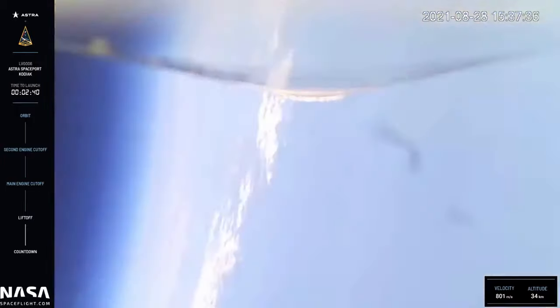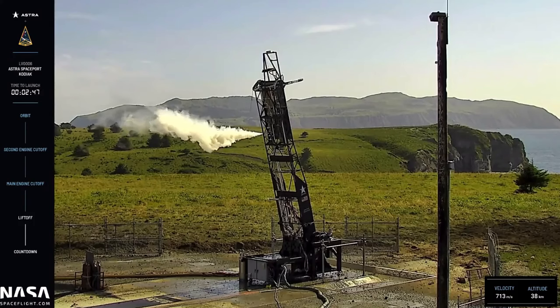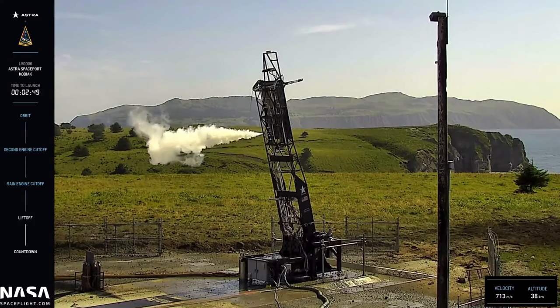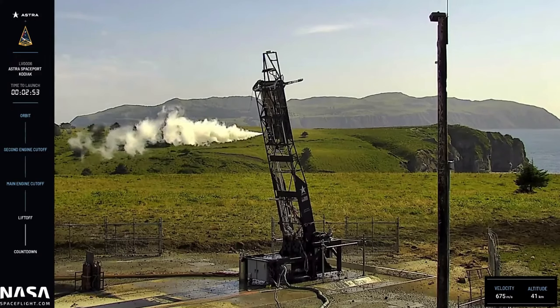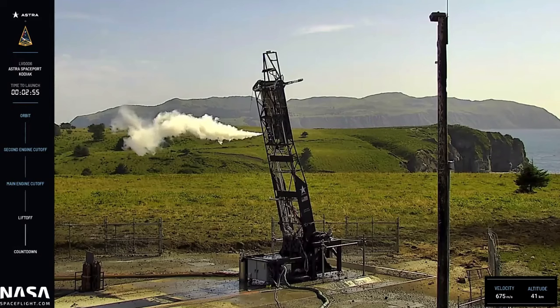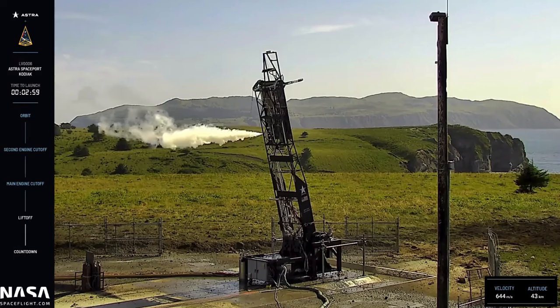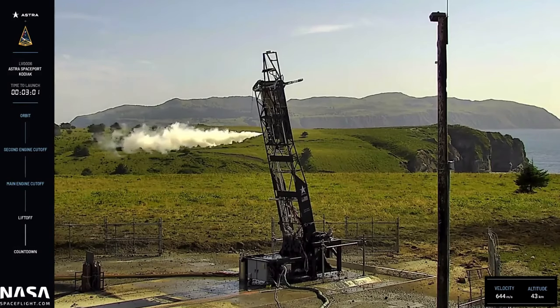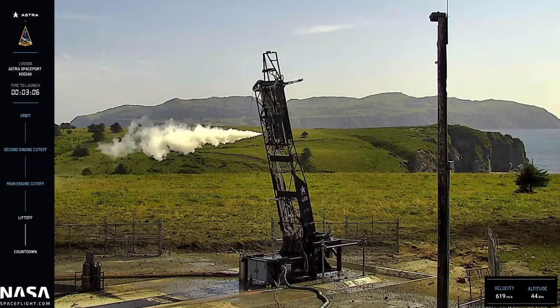Terminate sent. Terminate received. And as you might have seen, there appears to have been an anomaly with the vehicle in flight.